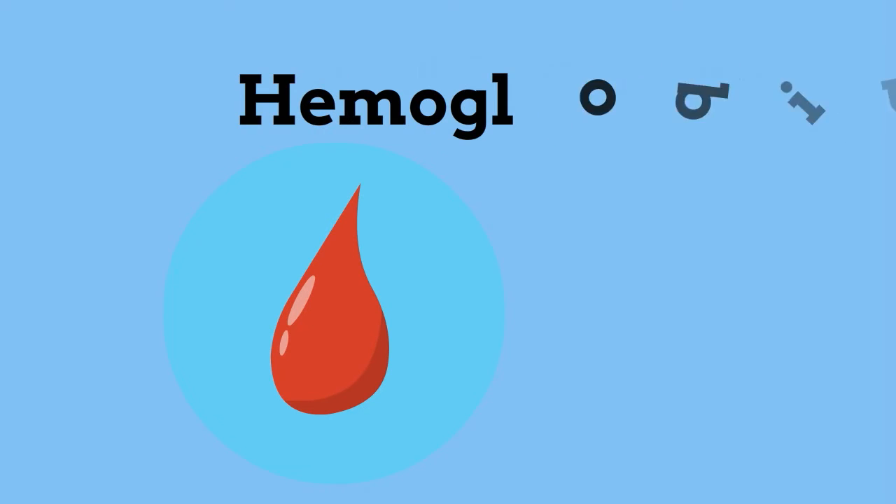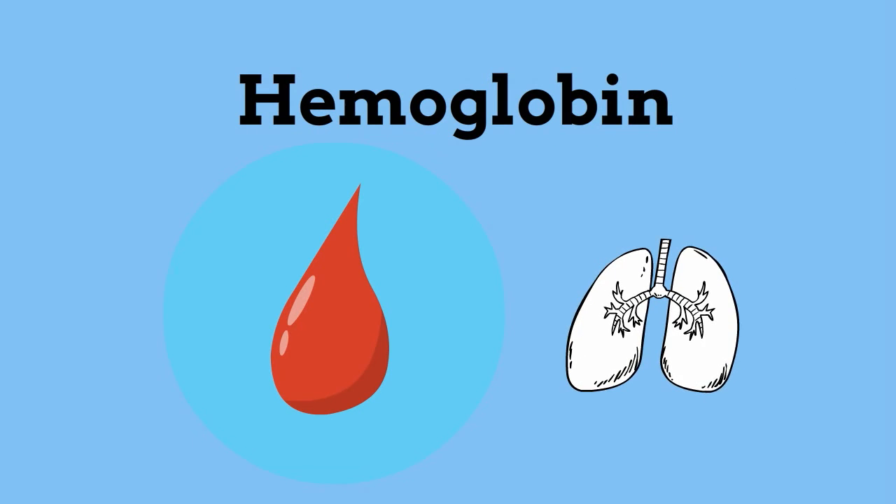Some proteins help with digestion. Pepsin is used in your stomach to help with digestion. Some proteins move molecules from one place to another. Hemoglobin found in blood helps transport oxygen throughout the body.